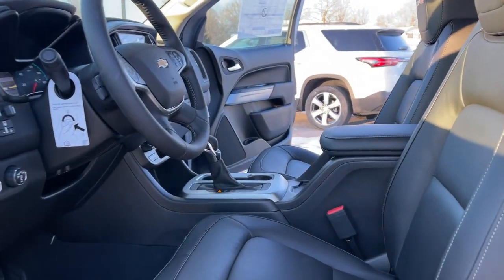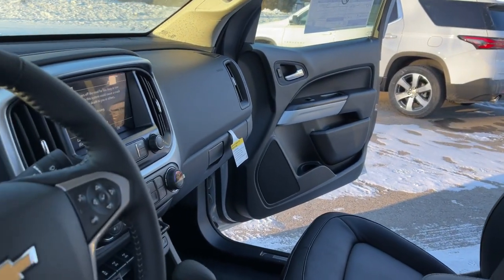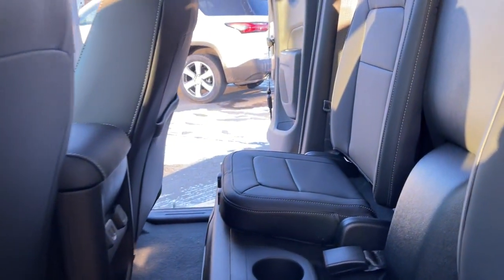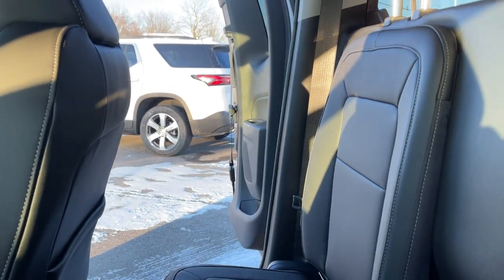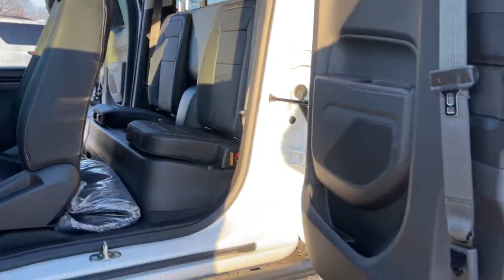You just found the 2022 Chevrolet Colorado. The Colorado delivers the power you need to get the job done, the comfort and amenities you want, and the fuel efficiency that just makes sense in today's world. The following are some of this vehicle's highlighted options.